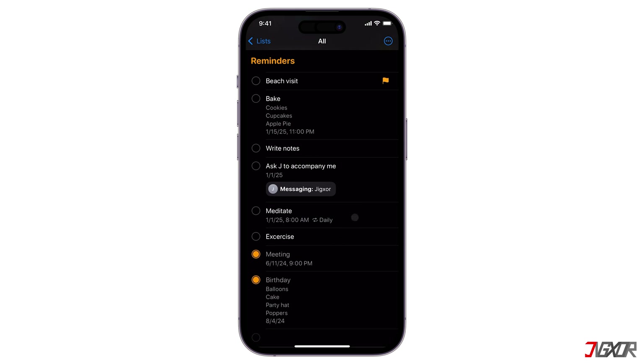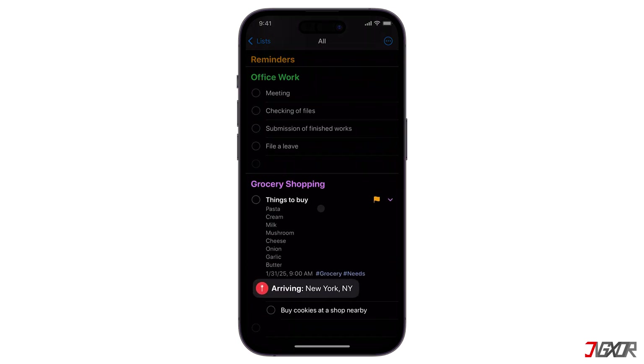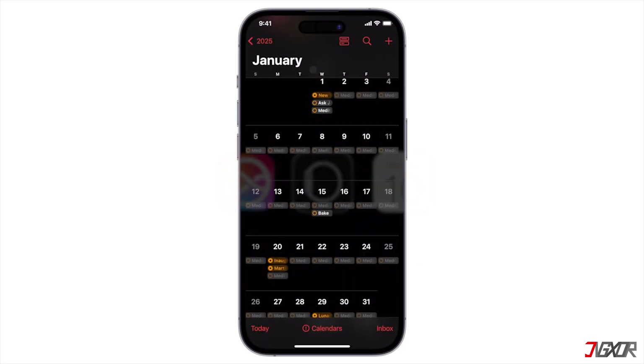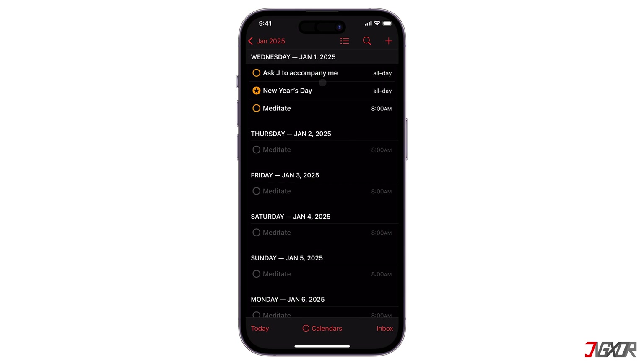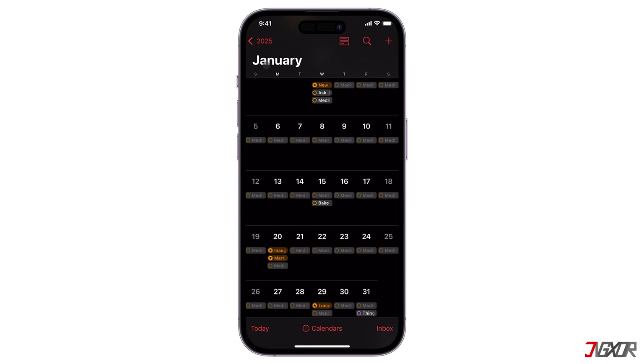You can set recurring reminders for daily or weekly habits, for example, exercise or even meditate. You'll also get reminded to do something when you arrive at or leave a specific location — like buying goods when you arrive at the grocery store — or for specific times or dates. Reminders seamlessly integrates with other Apple devices and services such as Siri, Apple Watch, and Calendar. It helps you stay on track and avoid forgetting important tasks, whether it's a small task or a long-term project you can break down step-by-step.